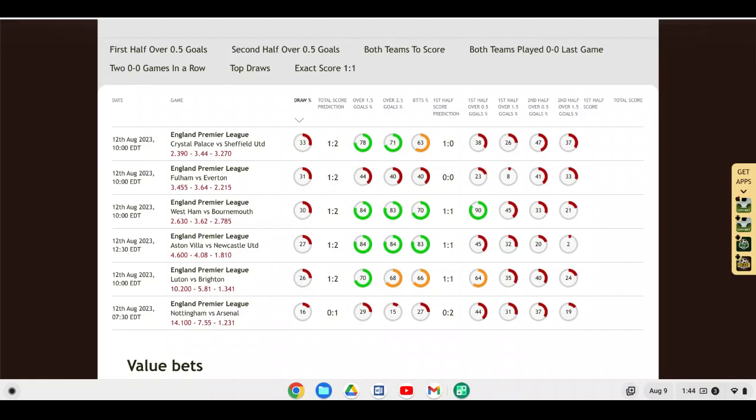West Ham will be taking on Bournemouth down on the south coast. West Ham sold their captain Declan Rice in the offseason and also sold striker Gianluca Scamacca to Atalanta in Serie A. Bournemouth haven't done a lot in the transfer market and have a new manager. West Ham are still piecing together their team — they were reportedly advertising for six players and possibly signed Harry Maguire, though he likely won't be available for Saturday. I could see this match going to a stalemate — a draw is possible, and I can definitely see over 1.5 goals.